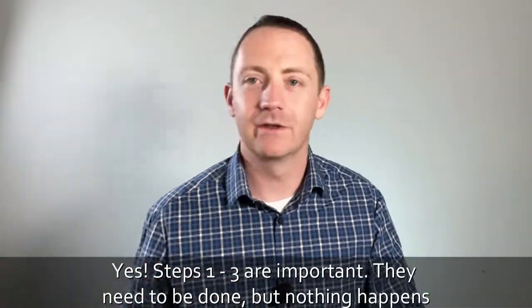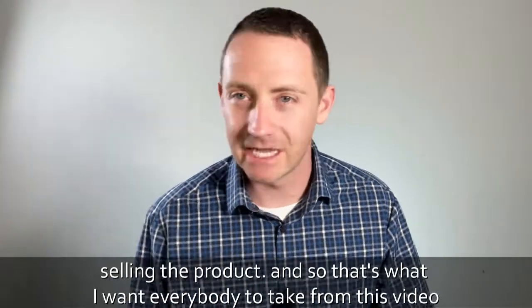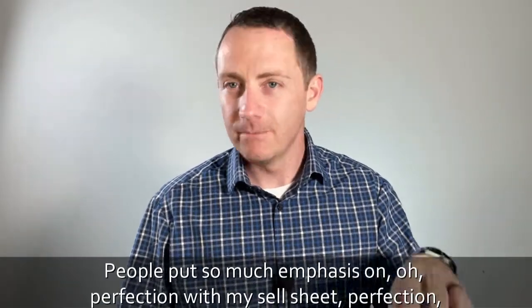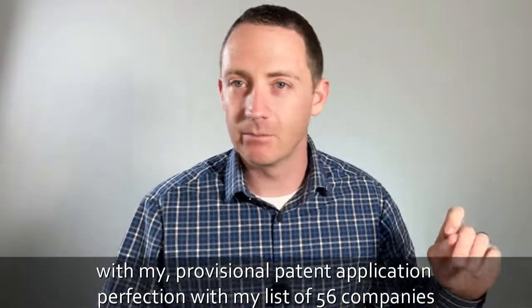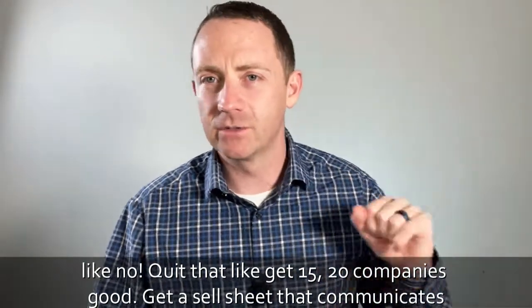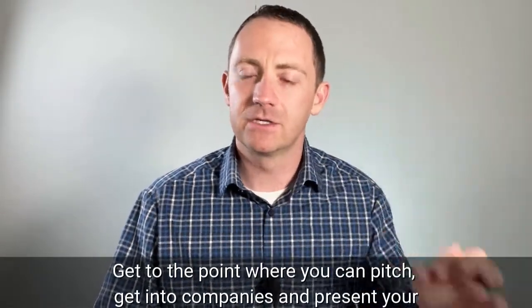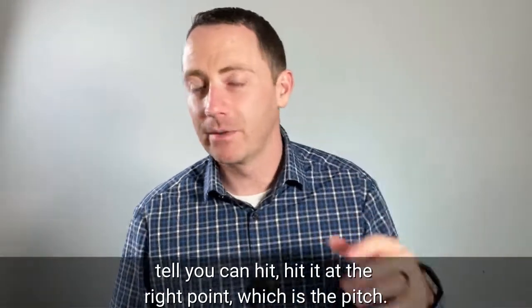Steps one through three are important and need to be done, but no deals get signed without step four — pitching and selling the product. So move all the way through that process without losing gas from your tank, and save it for the pitch. Don't put so much emphasis on perfection with your sell sheet, your provisional patent application, or your list of companies. Get 15 to 20 companies, get a sell sheet and a video that communicate the product — it doesn't have to be perfect. Don't waste your energy on those little things. Get to the point where you can pitch, get into companies, present your product, and hit the gas.